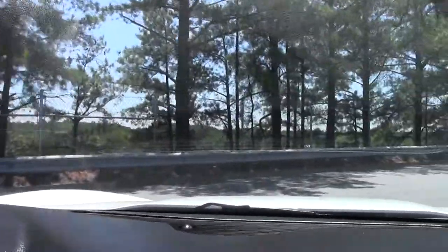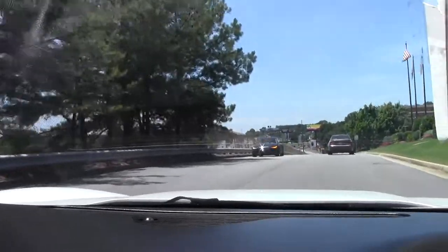Here we go. I'm going to take you on a test drive.